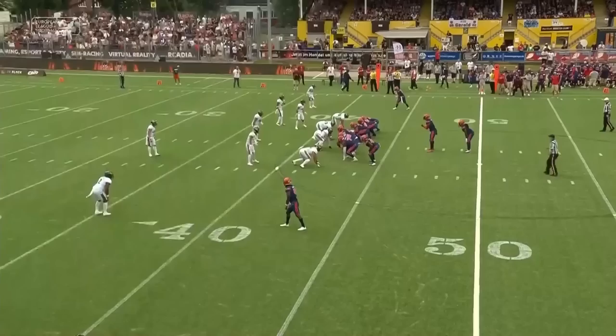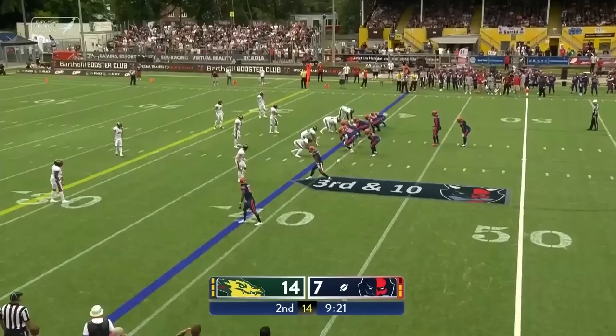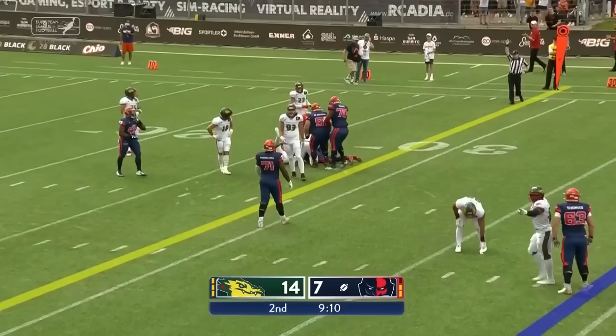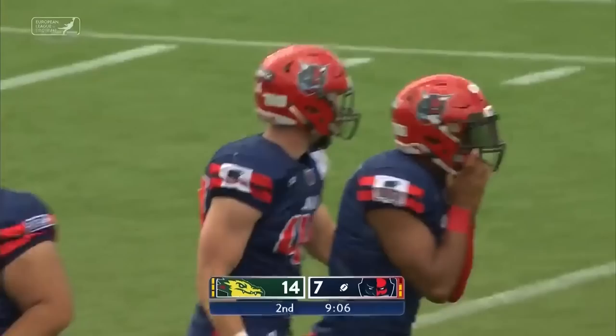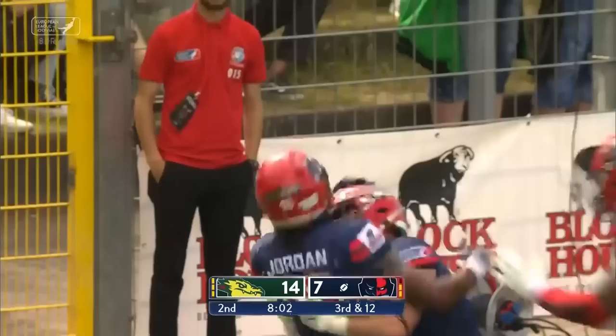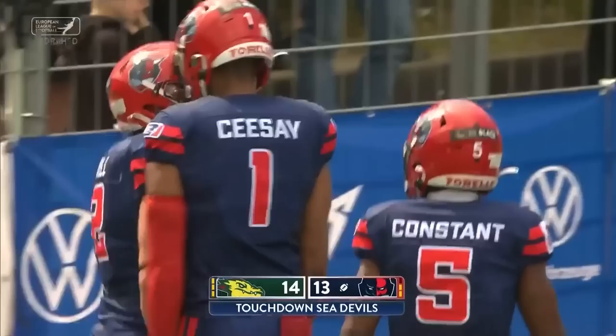Around third down, Tunga up the middle sprinting for the first down. Cease rolling left, pass the line of scrimmage — can he get the first down? He just about can, given a favorable spot. Third and 12 — Cease, wide open — it's Tobias Neal for the touchdown! Cease finally finds a man deep, Neal with the score, and Hamburg just a PAT away from tying this game up.